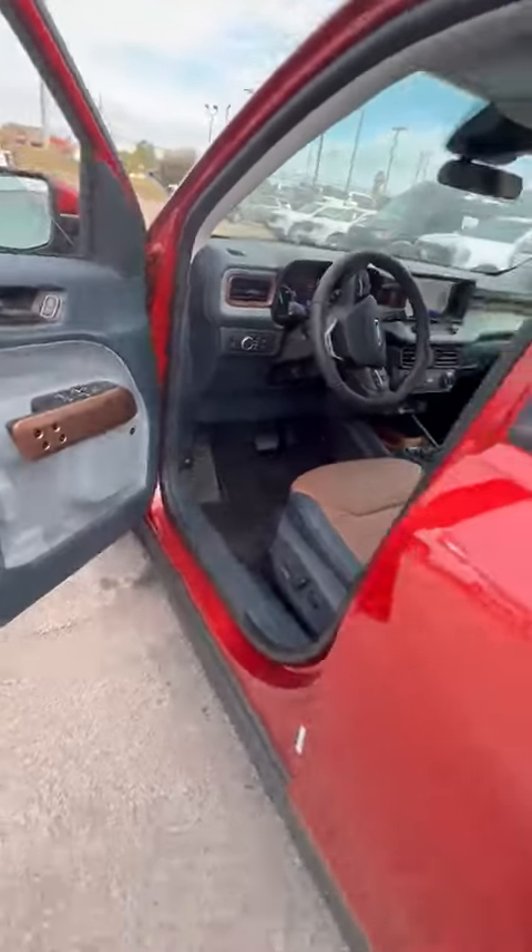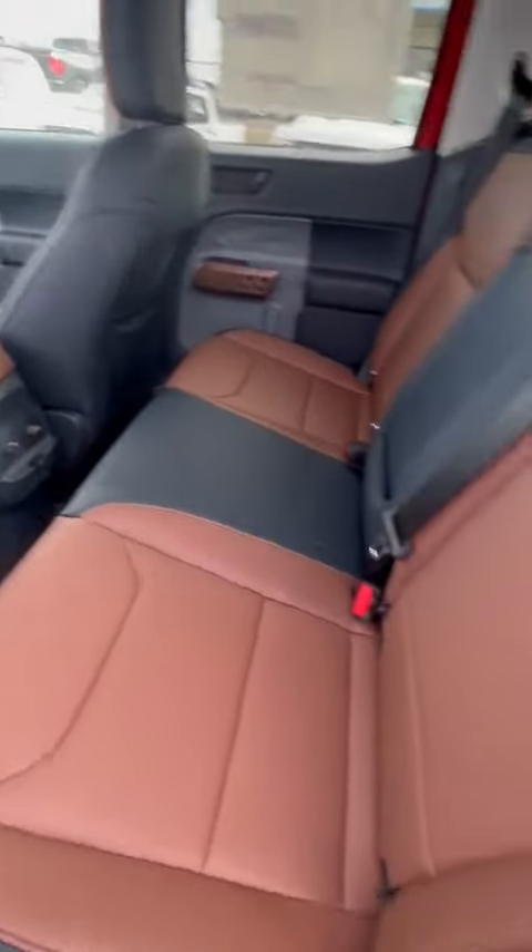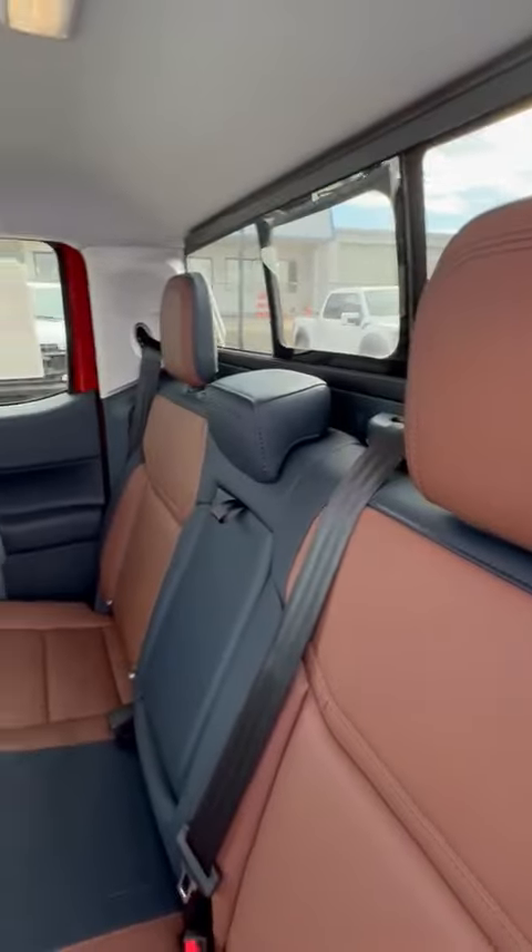This will not last long at all. This is a '22 Maverick. It's a Lariat. It's brand new. These are nice little trucks. This is a hybrid, which are hard to get — even hard to get when you try to order it.